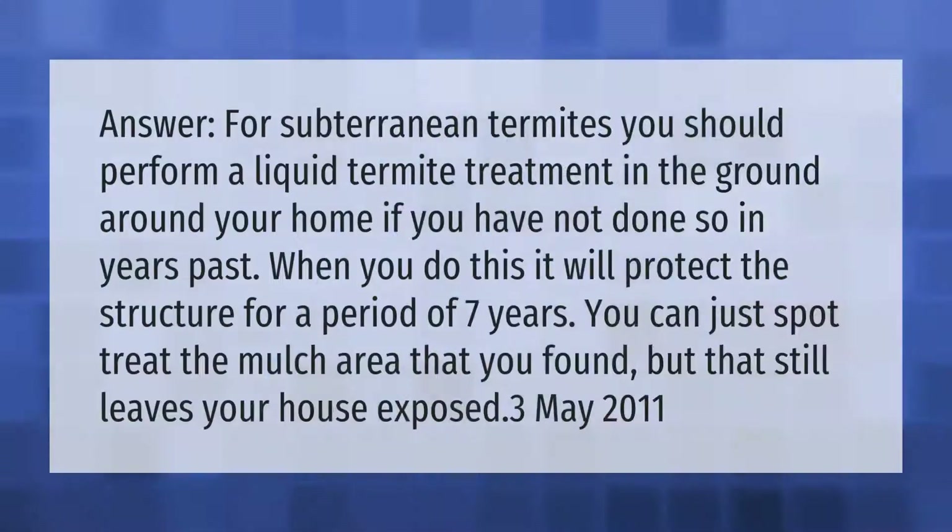For subterranean termites, you should perform a liquid termite treatment in the ground around your home if you have not done so in years past. When you do this, it will protect the structure for a period of seven years. You can just spot treat the mulch area that you found, but that still leaves your house exposed.